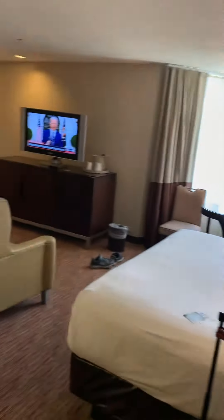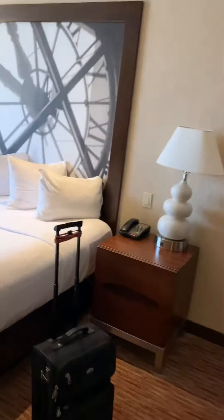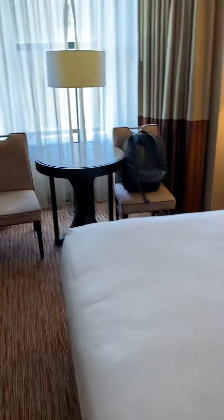Hi everybody, Andy here with another complimentary room. This time I'm at Bally's in Atlantic City in the Dentist Tower. This is a deluxe king suite — let me show you around. This is a complimentary room for three nights and we're gonna have a good time. I just got here and figured I'd make the video before I tore the room up.